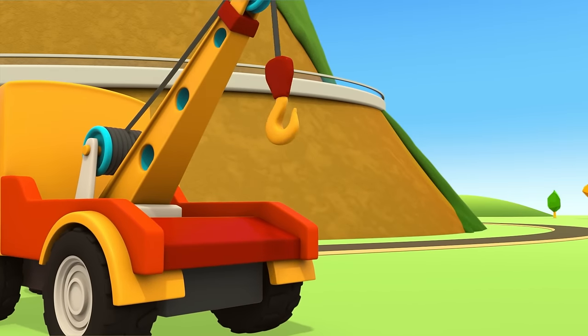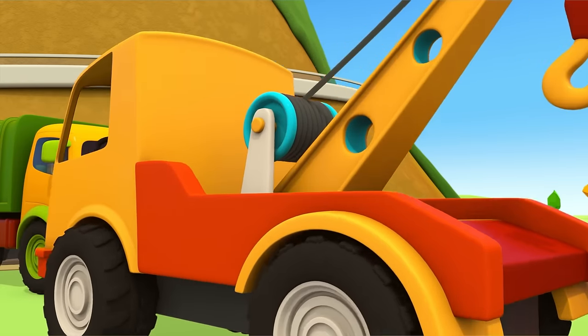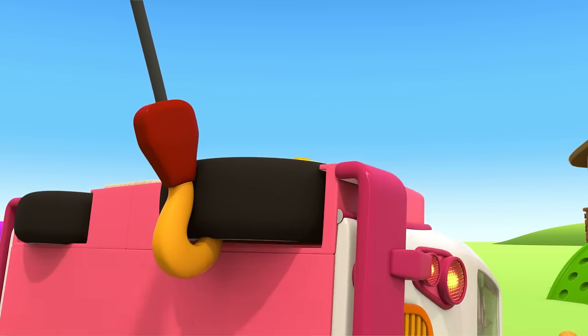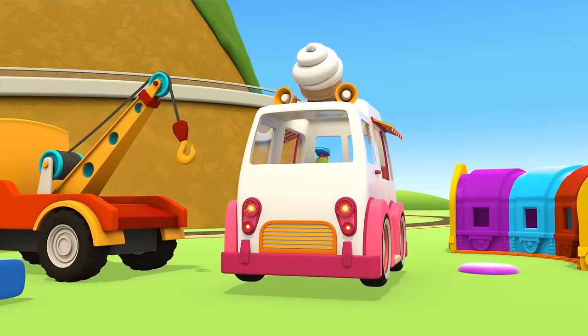Tow truck, it's your turn. We need to flip the ice cream truck back up. The hook attaches to the wheel. And done!